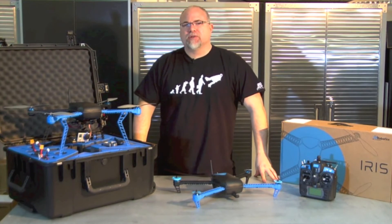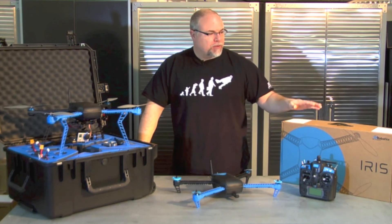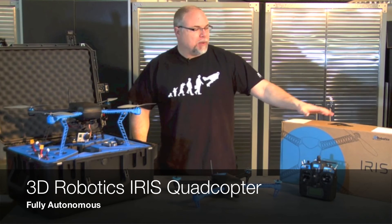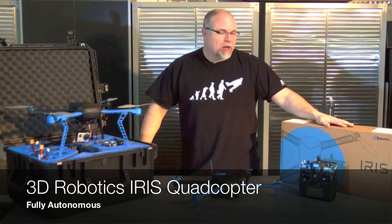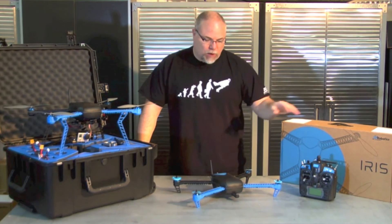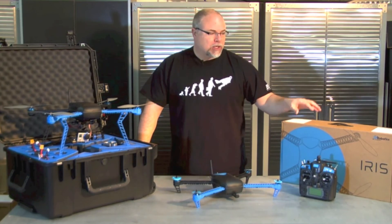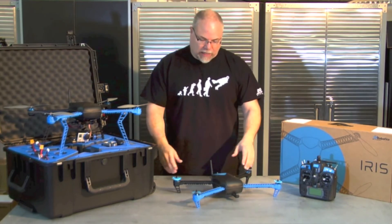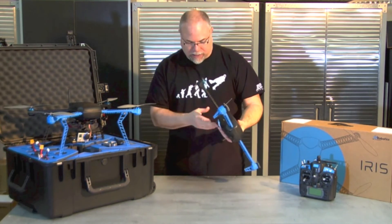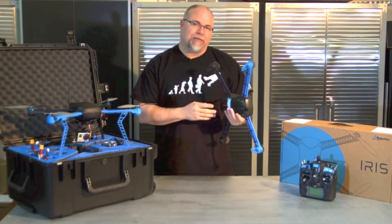For advanced users and those looking to get into autonomous flight for the first time, we have the 3D Robotics Iris Quadcopter. We sell this in the base model kit, which includes everything you need to get started: a 2.4 gigahertz radio, the quadcopter, the telemetry radio system, batteries, charger, and everything you need. It comes with the standard short legs, a fixed GoPro mount, and is pre-wired for the Tarot gimbal if you want to add that later.